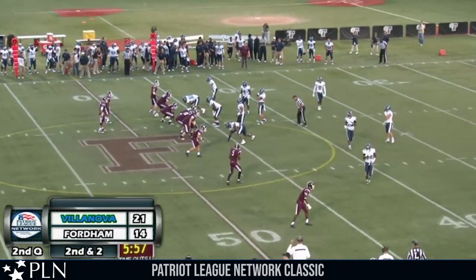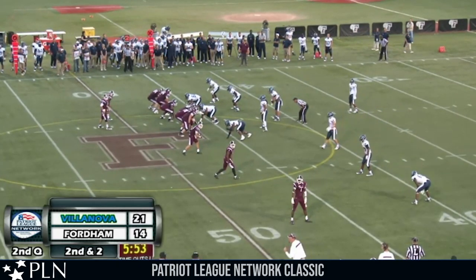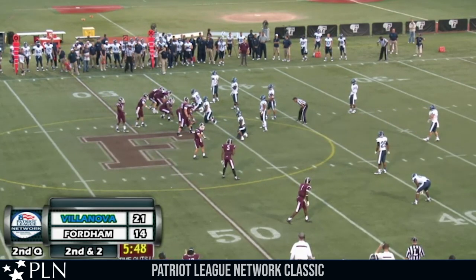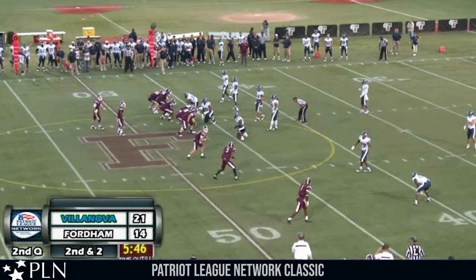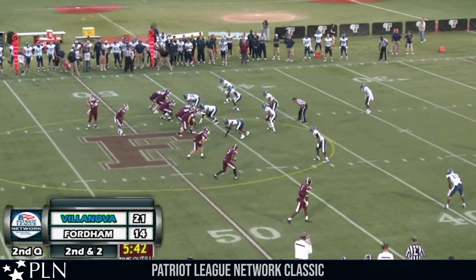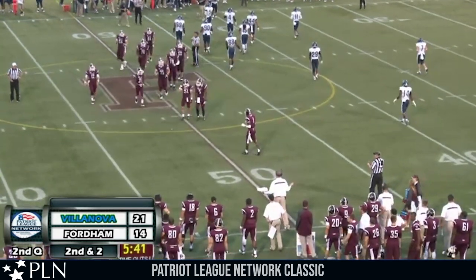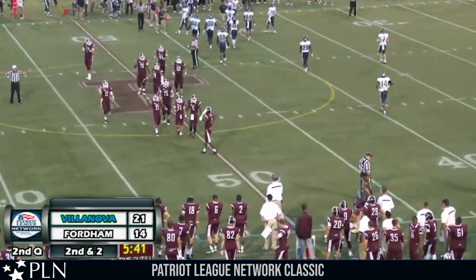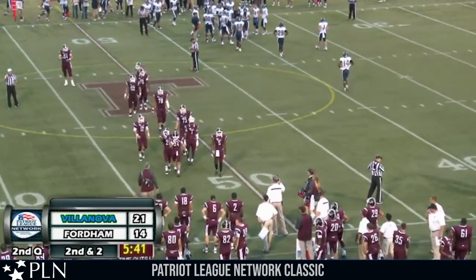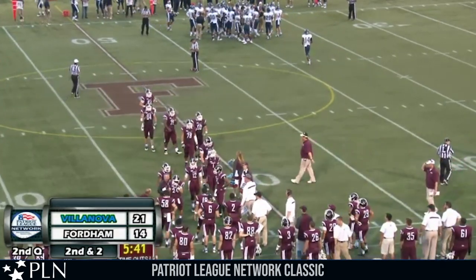Villanova with a wide three front, three receivers wide to the right, tight end Dan Light on the left side. Second down and two at the 46-yard line of Villanova. Koontz moves to the right hip of Niebrick after the audible. Niebrick calls timeout despite eight seconds being left on the play clock — Fordham's first charge timeout. Villanova will only have one left as 5:41 remains in the second quarter. Fordham trailing 21-14 but with the ball at the Villanova 46.